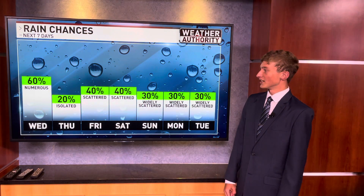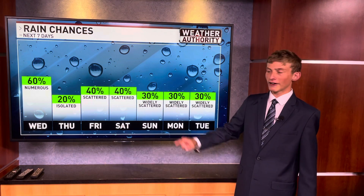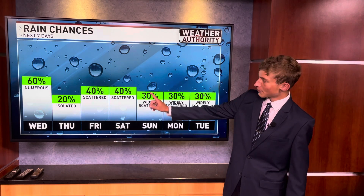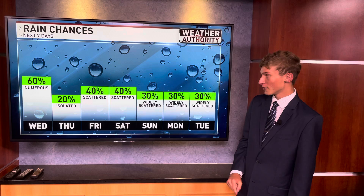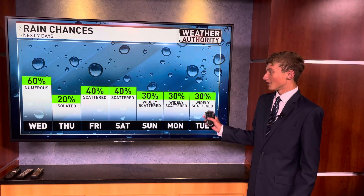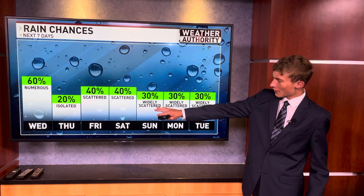Here are your daily rain chances over the next seven days. Our best shot of rain will be tomorrow. There's going to be a little bit more dry air coming in behind the front, and that's why we bumped those rain chances down to a 20% chance for your Thursday. But because of that area of high pressure, we're going to have at least a 30 to 40% chance of rain all the way throughout the weekend and even into early next week as well.